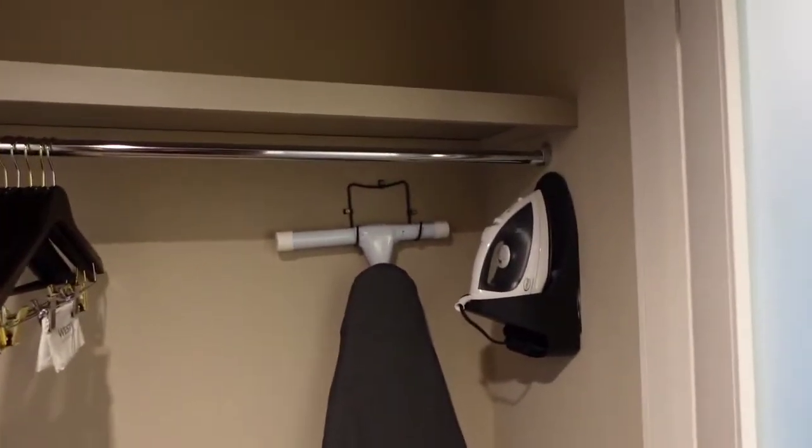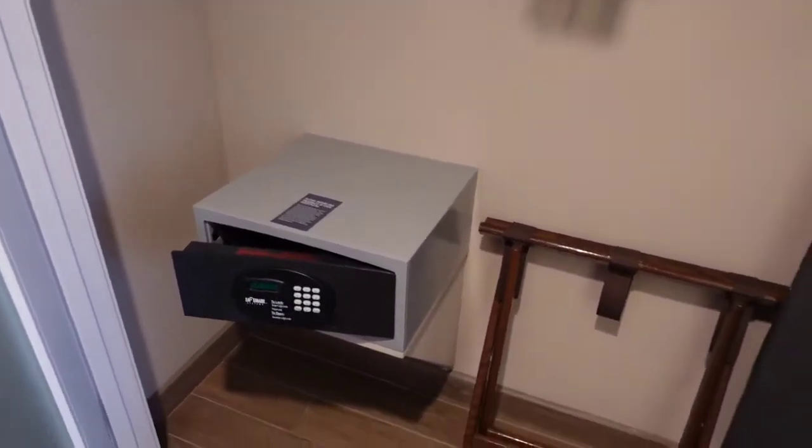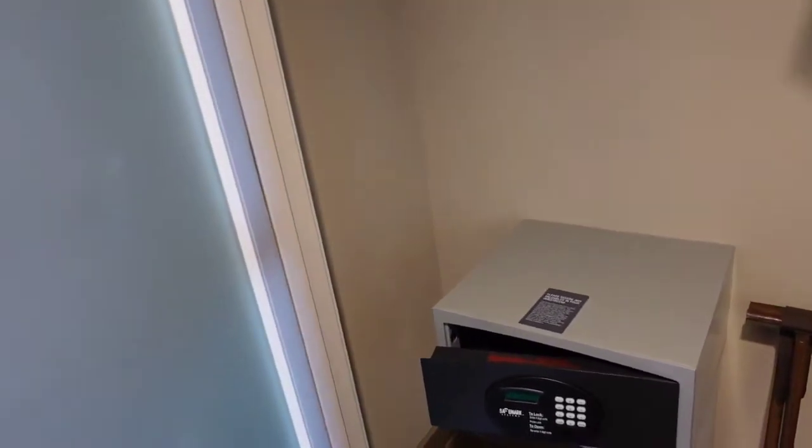So now I am in the room you guys. When you first come in here, this right here is a closet. It has an ironing board, an iron, some hangers, and it has a safe.